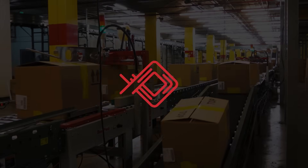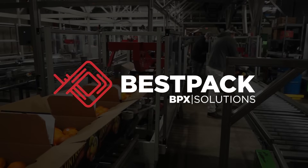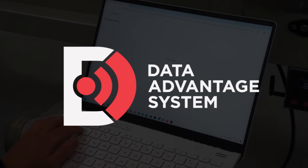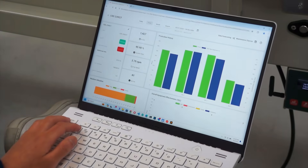BestPak machines already help companies maximize efficiency on the production floor. Now, with the Data Advantage system, we're taking performance and visibility to the next level.